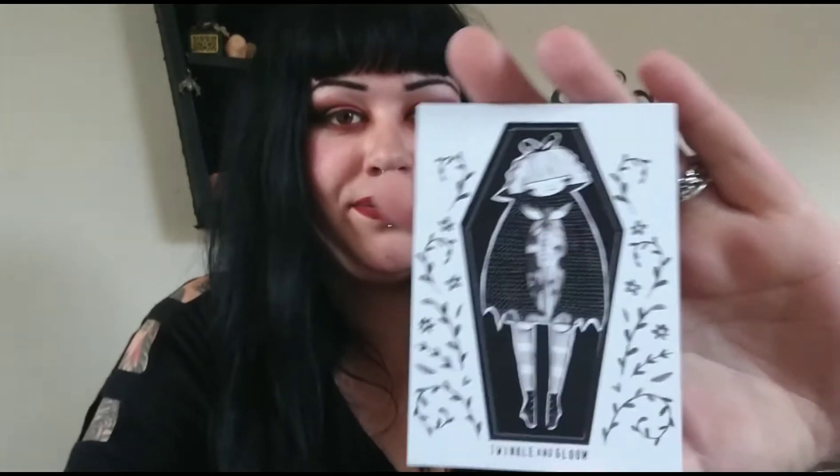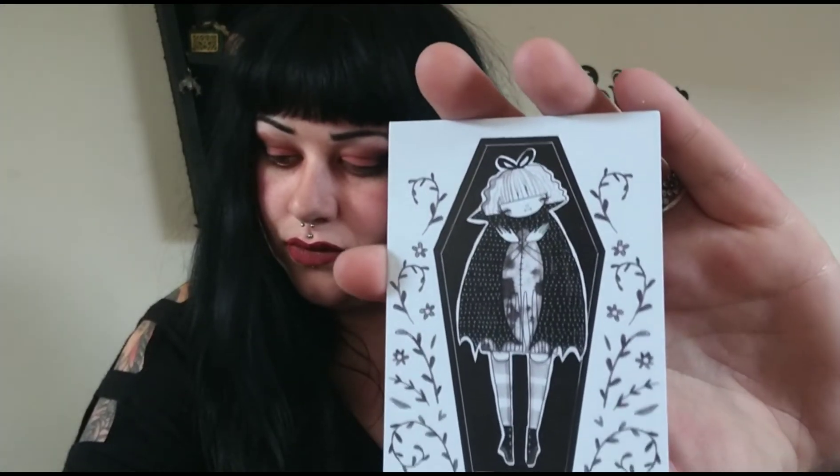There's a card with a sticker - I'm guessing this is an artist that they've collaborated with.